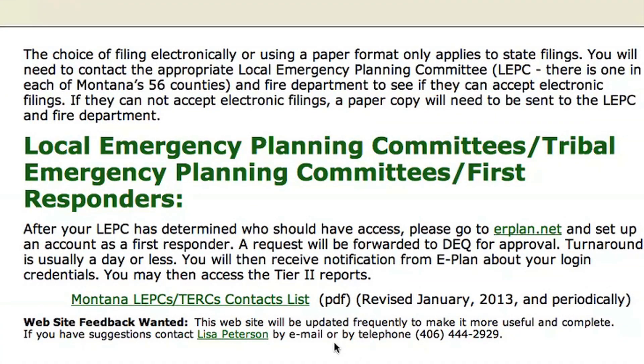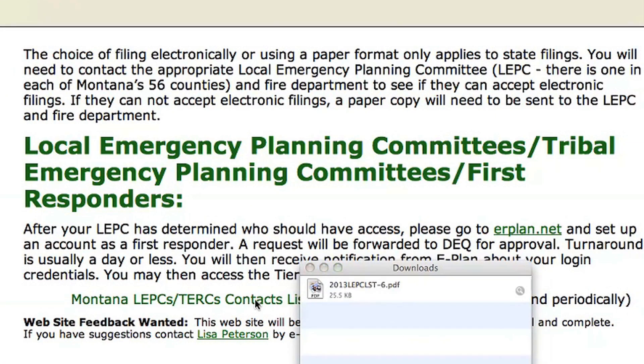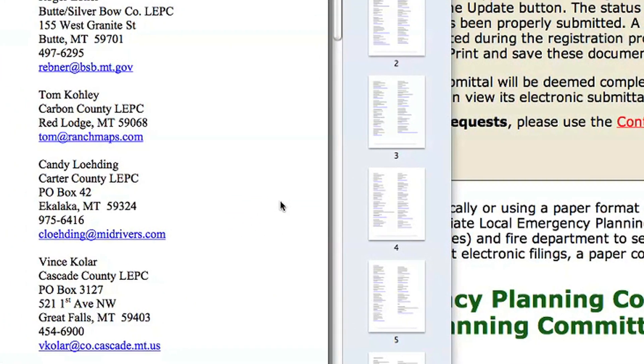The information entered into ePlan is also automatically available to the state emergency response commission.